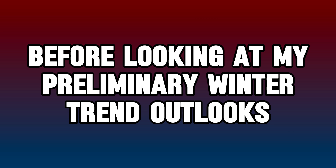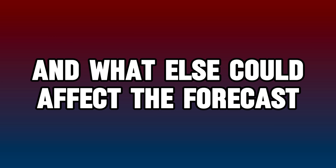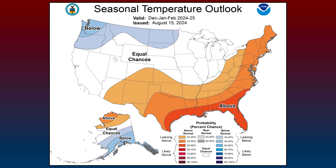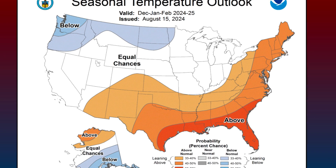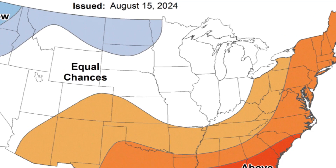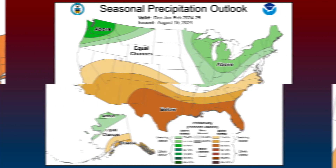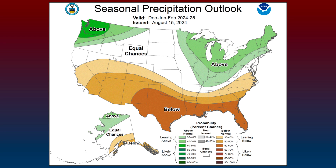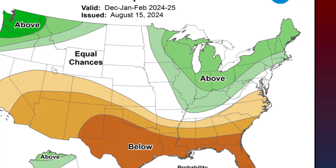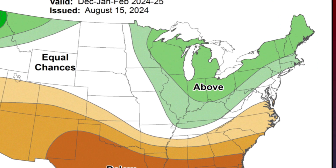Before looking at preliminary winter trend outlooks, here's what the Climate Prediction Center has to say for this winter. Based on how the experts at the CPC normally do their outlooks, the current outlook basically shows typical La Niña trends for temperatures. This graphic does go against some of the models, however, as the Midwest and Ohio Valley even have equal chances of cooler or warmer air overall. Experts also represented La Niña in their seasonal precipitation outlook, and they've included the northeast U.S. in the above average precipitation category, in addition to much of the general north.